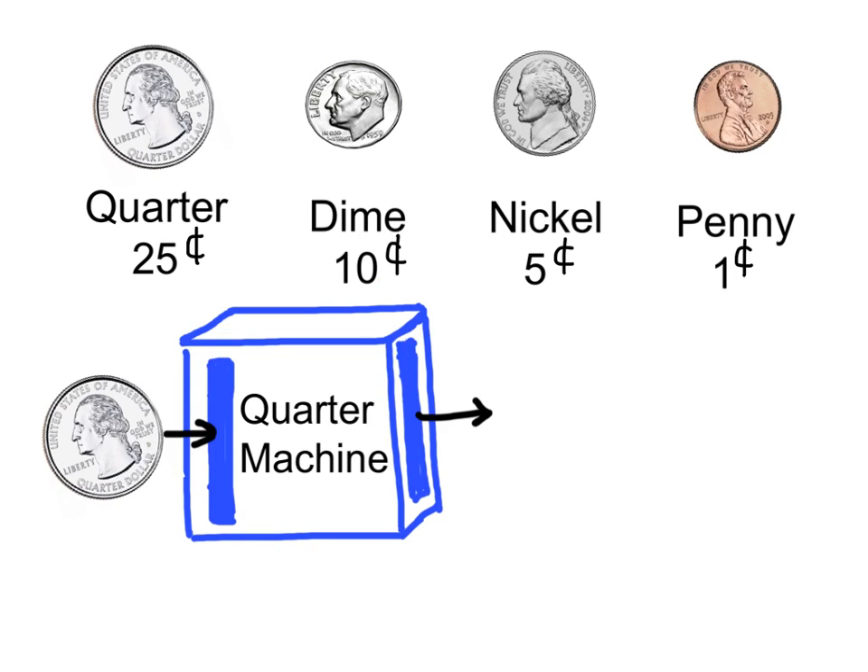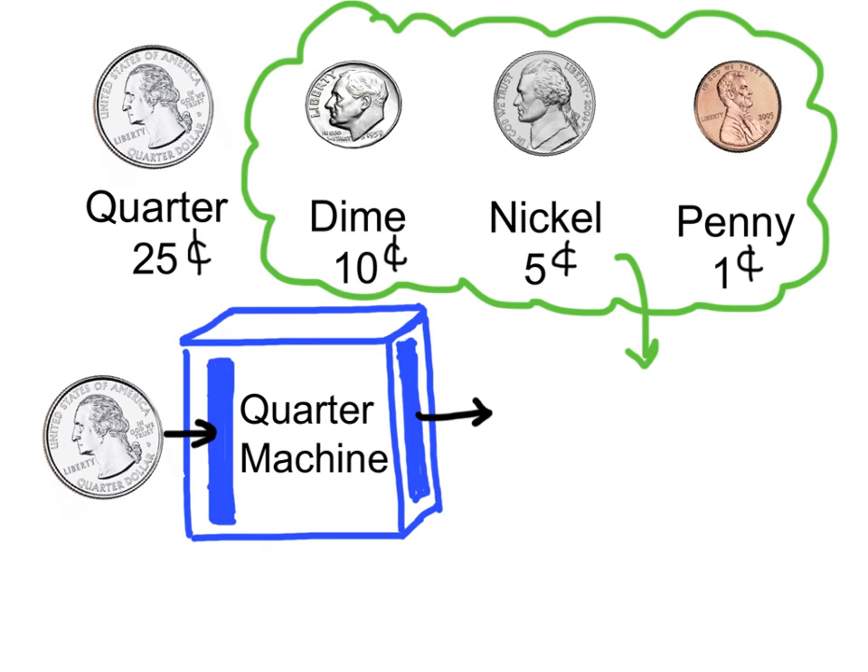This is a quarter machine. It is a special machine that turns quarters into other coins. It is still worth 25 cents. The new coins must be a combination of dimes, nickels, and/or pennies.